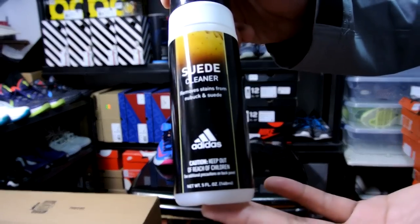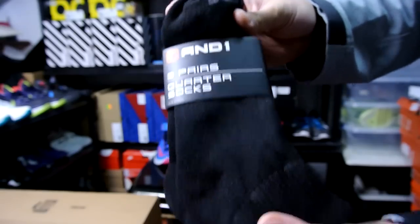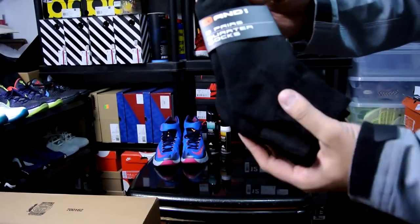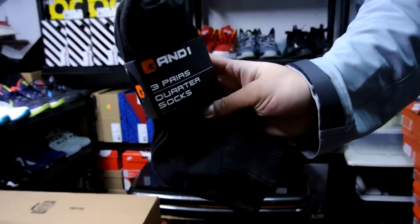I also got the suede cleaner — just wanted to try it. And the three-dollar socks at Walmart are awesome; I don't feel like paying for expensive socks anymore. Walmart socks are the way to go.